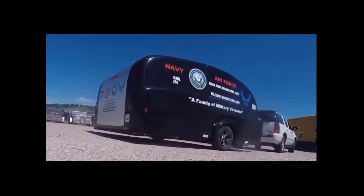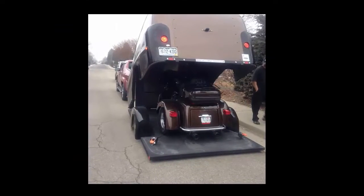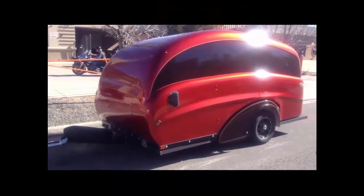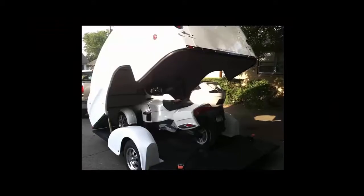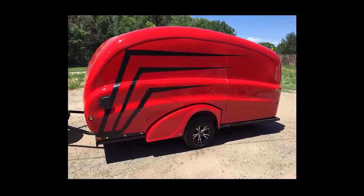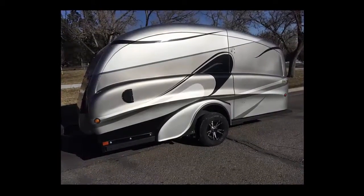Can-Am Spiders, Polaris Slingshots, Trikes, Motorcycles, and ATVs. I want to run briefly through the profit that you can make selling our trailers along with the PowerSport toys that you sell. I want to give you an example of the profit that you can make in selling our trailers.